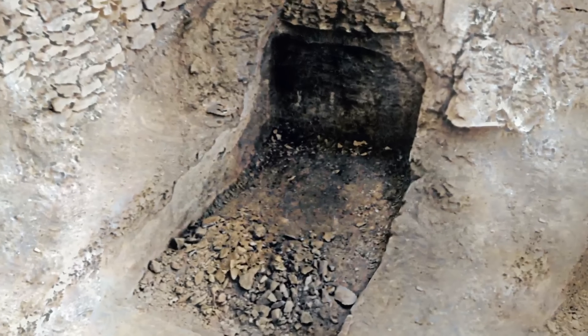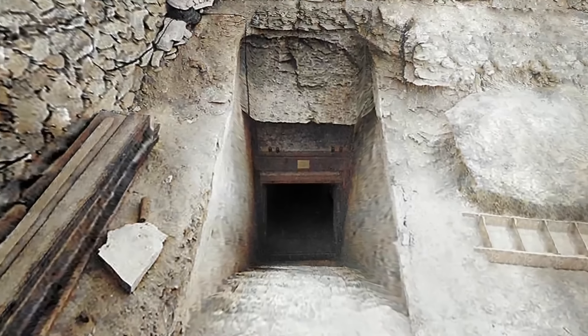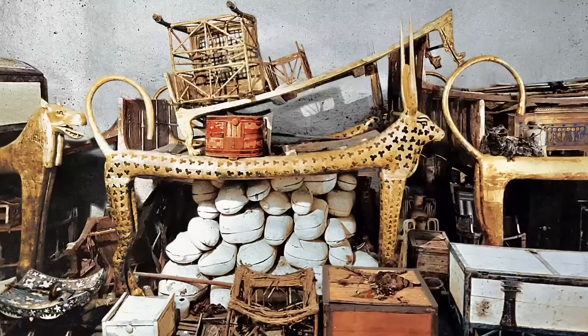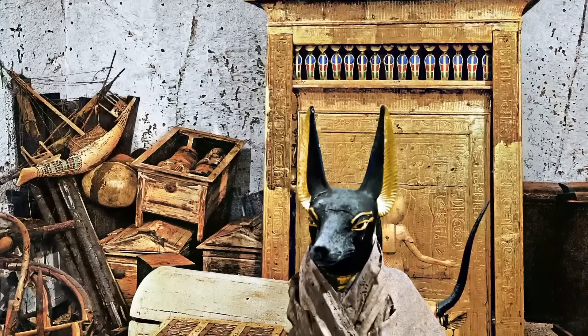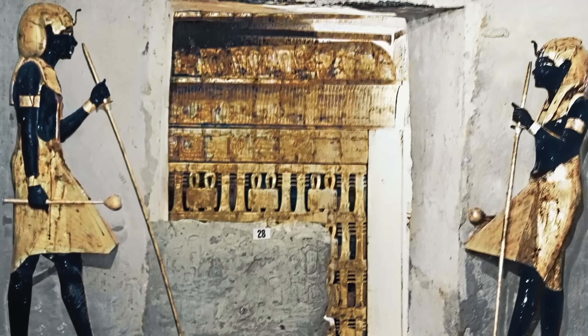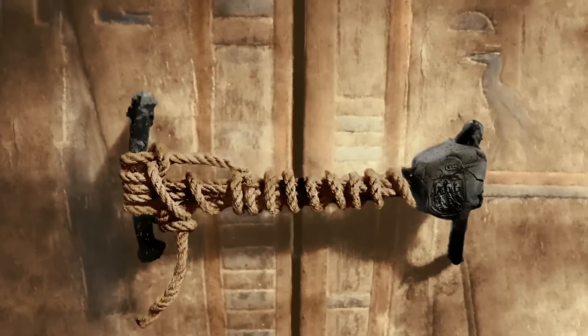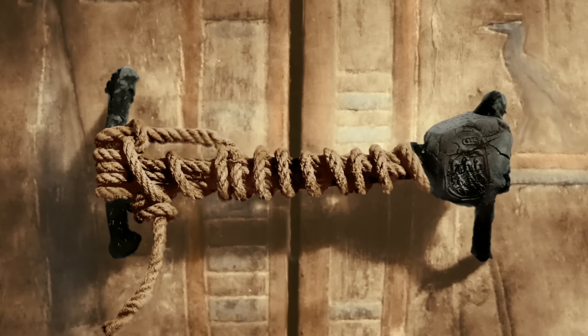Carter and his team later excavate the site and discover a mysterious chamber hidden deep beneath the shifting sands. Peering inside, they lay their eyes upon one of the most incredible archaeological finds in history — a massive treasure trove of gold and ebony artifacts, all laid out before another chamber, guarded by two imposing statues and sealed shut with an intricate combination of rope knots and clay. The long-lost tomb of King Tutankhamun.